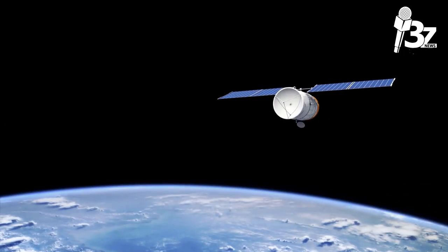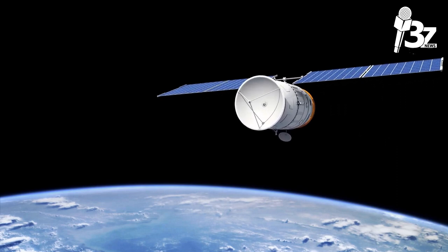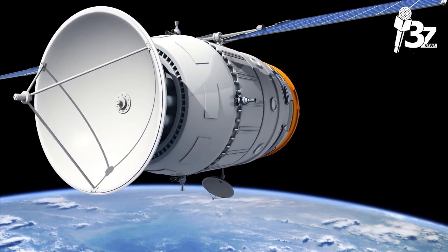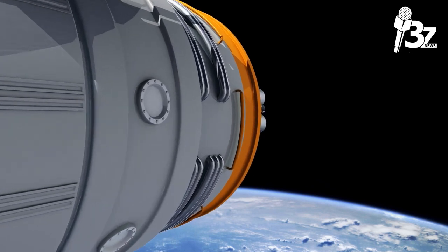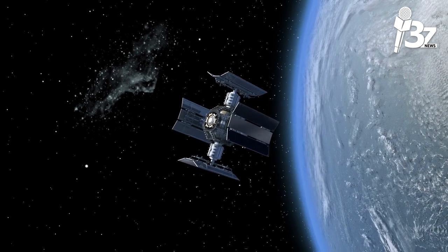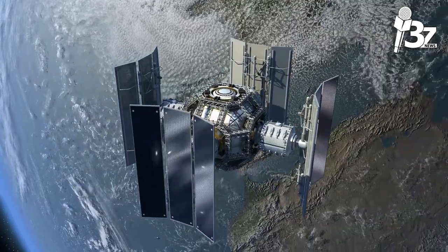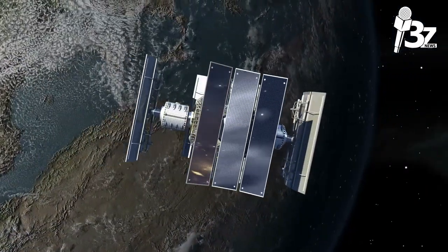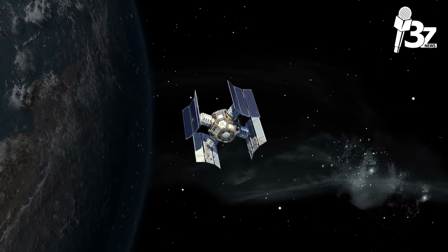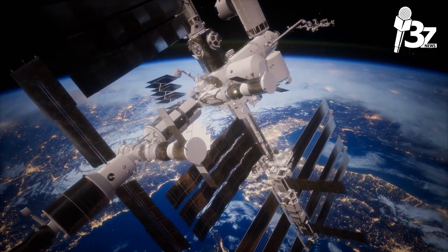Satellite technology has advanced from the experimental Sputnik in 1957 to sophisticated and potent systems in a relatively short period of time. Mega-constellations with tens of thousands of satellites are being developed to provide internet access everywhere on Earth. Future communication satellites will be more powerful, feature larger antennas and more onboard computer capability, allowing them to manage more bandwidth. The service life of satellites will expand from the present 10 to 15 years to 20 to 30 years with further advancements in their propulsion and power systems.